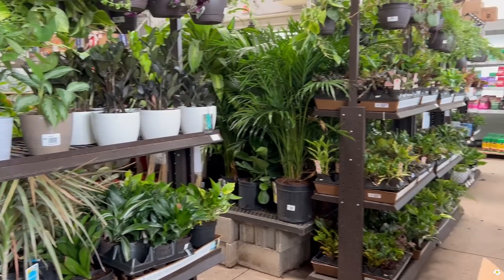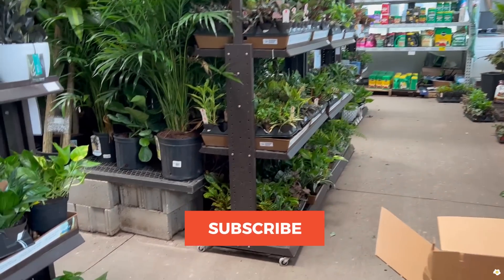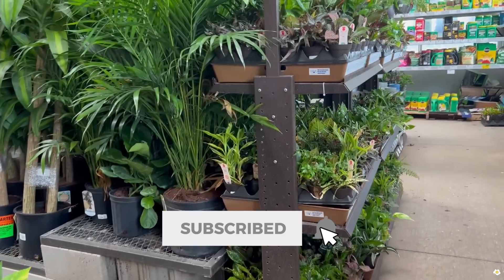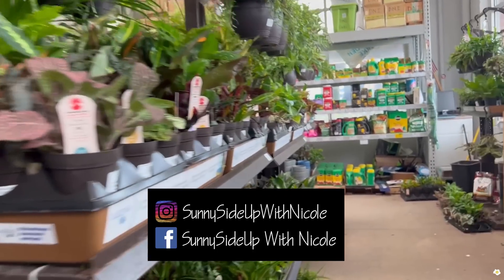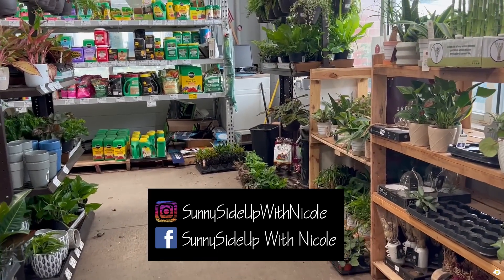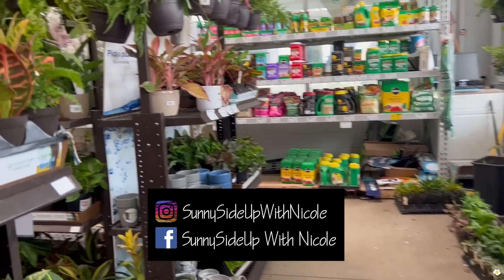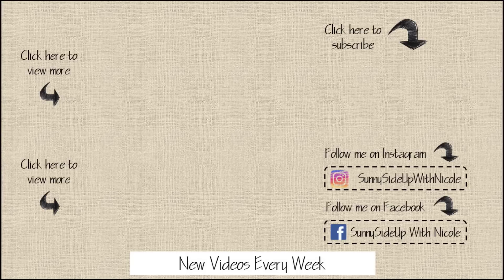That's it for today's video! I hope you guys enjoyed it. If you did, please give me a thumbs up and hopefully subscribe to my YouTube channel. I'm also active on Instagram and Facebook, feel free to give me a follow. My name is Nicole — I will see you in my next one, bye bye!